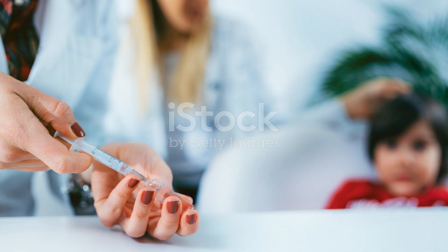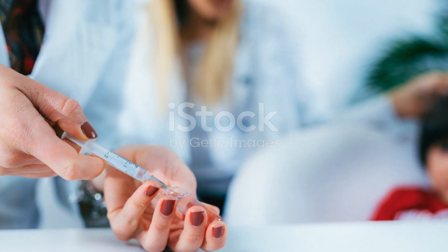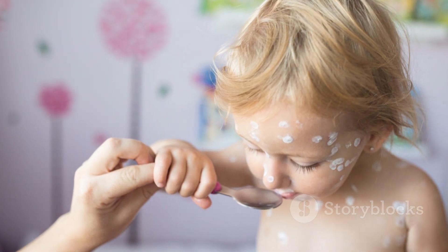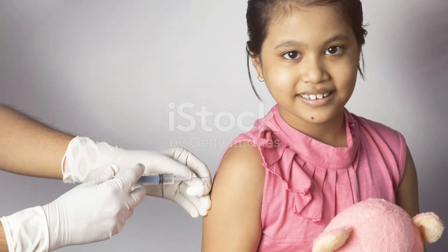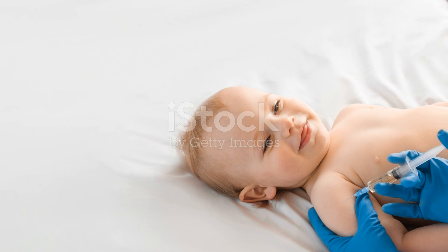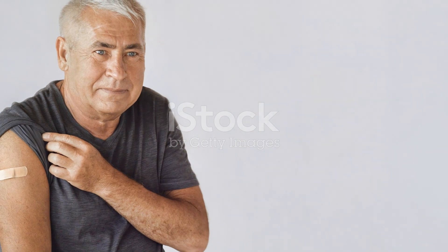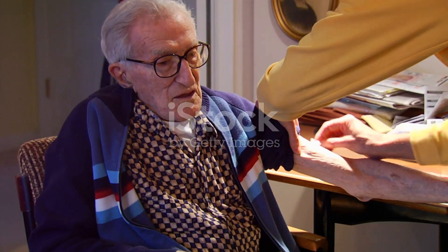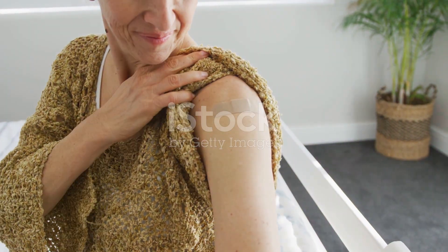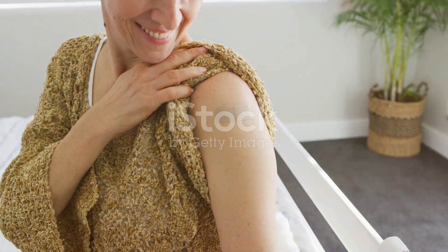Now let's talk prevention. The chickenpox vaccine is a game changer. Introduced in 1995, it has drastically reduced the number of chickenpox cases. Typically, kids get two doses: one at 12-15 months and a booster at 4-6 years. For adults, there's the shingles vaccine. It's recommended for everyone over 50, regardless of whether they've had shingles before. This vaccine can significantly lower your risk of developing shingles and its complications.